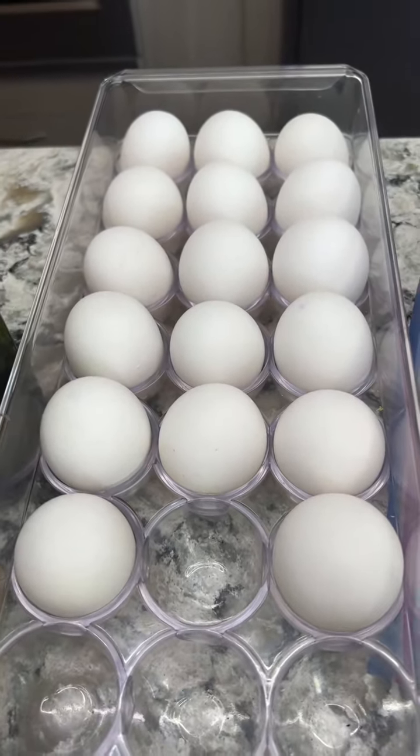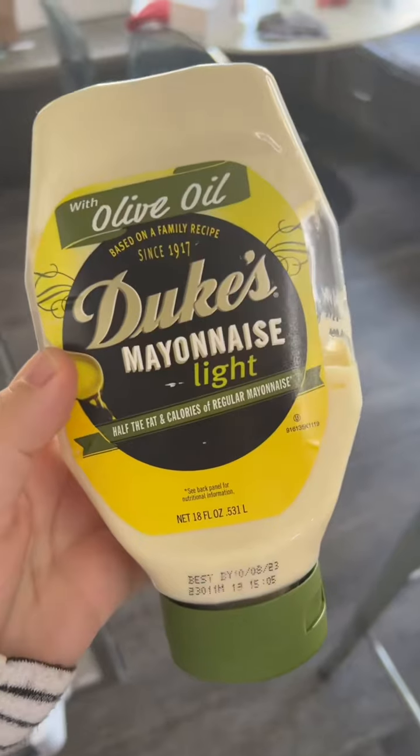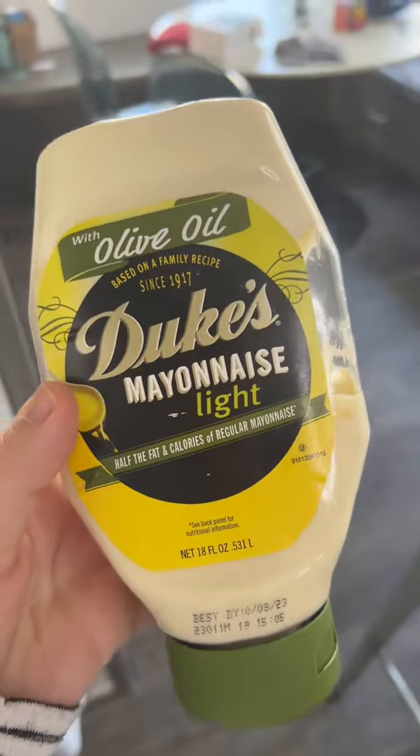One note I want to add: eggs are not dairy. I know they're sold in the dairy section, but they're actually considered neutral — or "pareve," the word we use for it — which means mayo is dairy-free, it's not dairy.